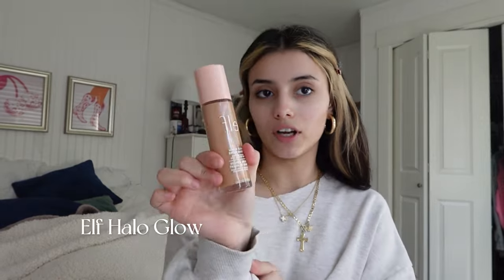So the first product on the list is the ELF Halo Glow. I love this product so much. I know that a lot of people don't like this product and some really like it — I love it. I am never gonna stop buying this, it's so good. I know I'm clearly not the right shade right now, but I think it matches my neck. I'm gonna go with it because I need to look tan.